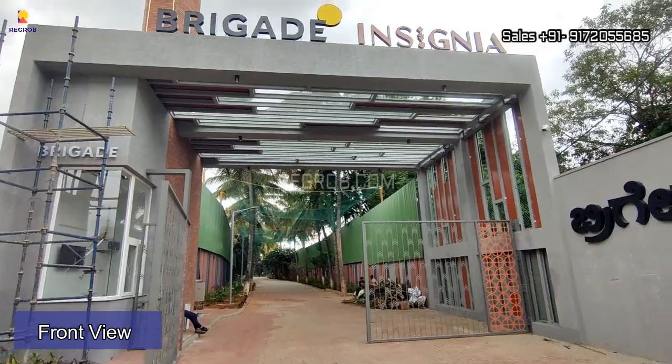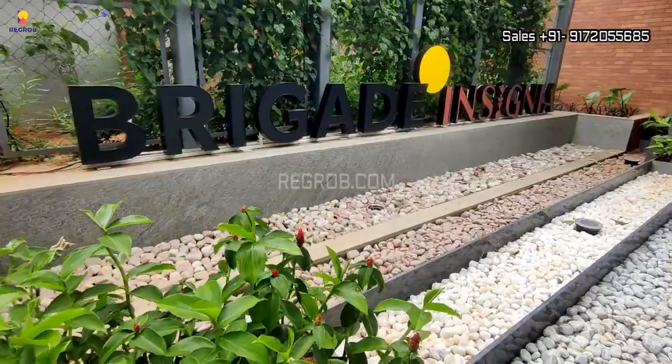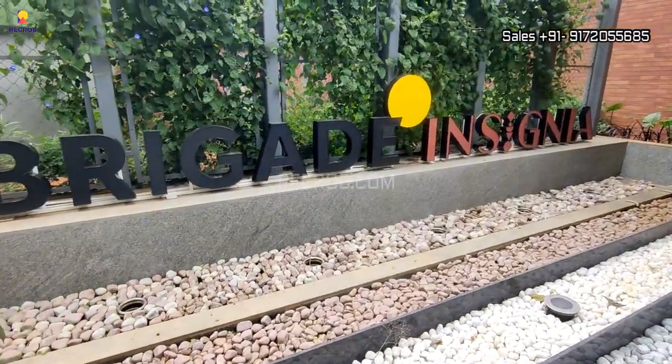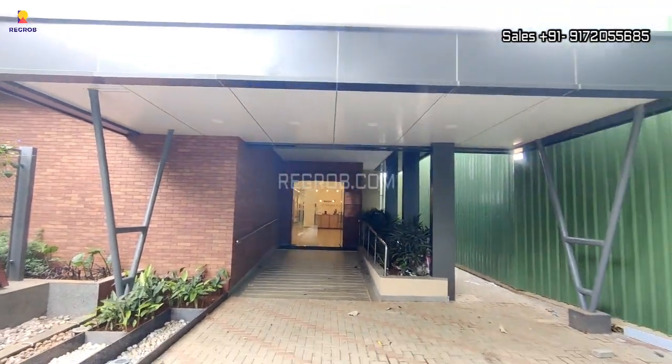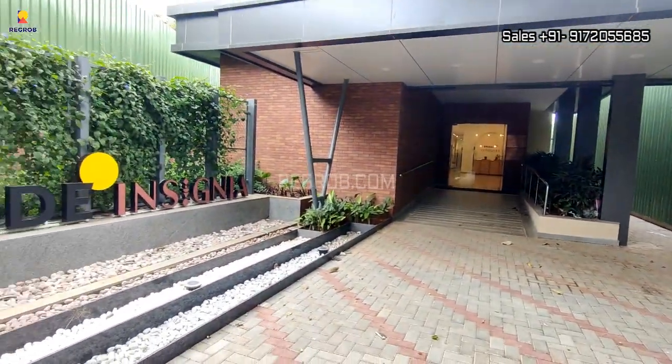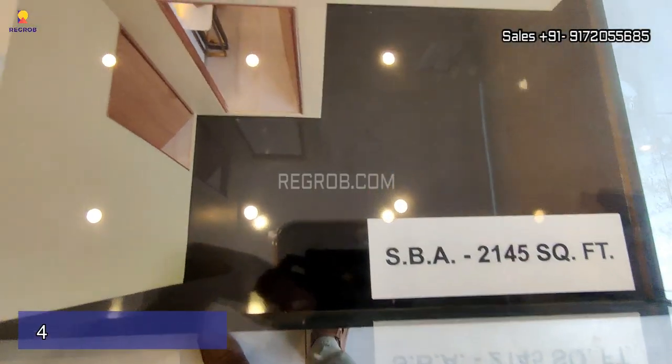As you can see here, this is the grand entrance of Brigade Insignia.